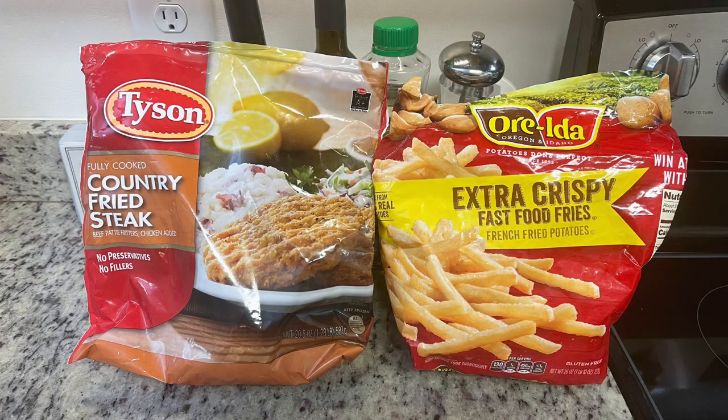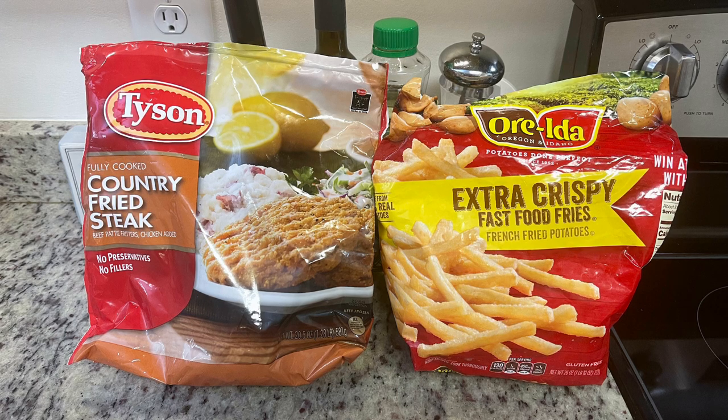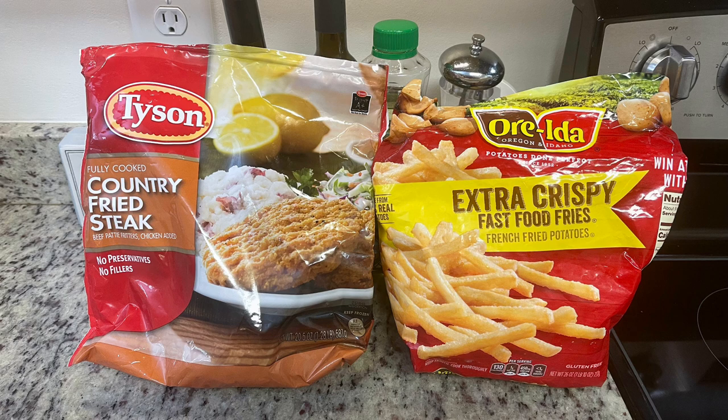For dinner this first night I really didn't feel like cooking, so I dug around in my freezer and came across a bag of Tyson Country Fried Steak Patties. I also had about half a bag of Ore-Ida Fast Food Fries, so I decided to make chuck wagon sandwiches. If you're not familiar, it's pretty much like a chicken fried steak on a hamburger bun.